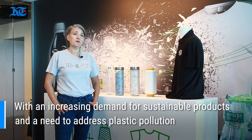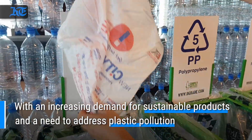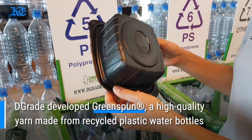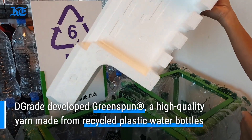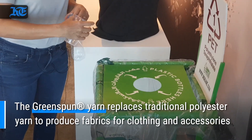My husband established the company in 2010 here in Dubai. The reason he did it was because he has about 30 years experience in manufacturing of conventional and traditional textiles. When we came to Dubai, we saw the huge pollution — plastic was everywhere — and he really decided that he was going to switch his focus purely to recycled fabrics and sustainable fabrics.